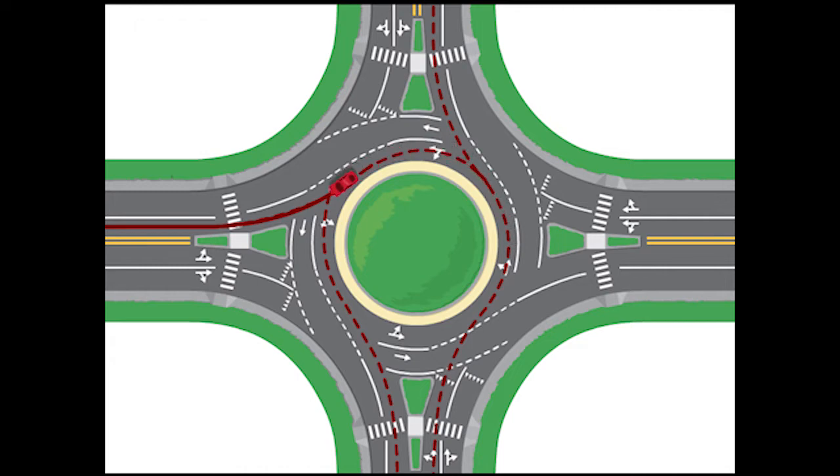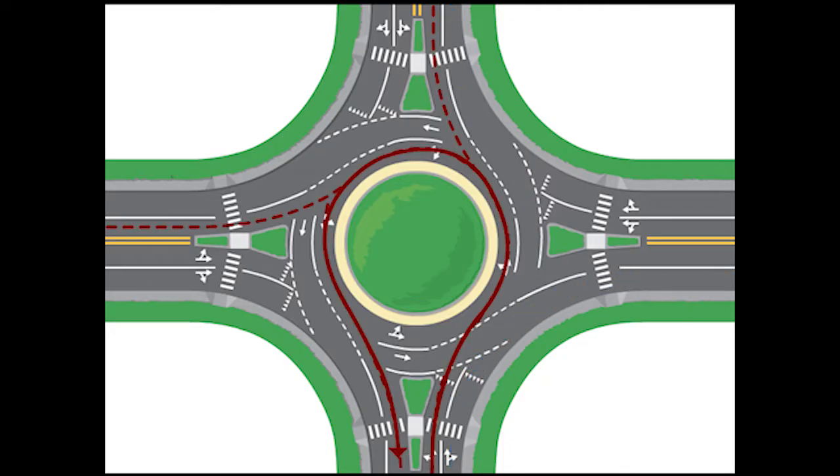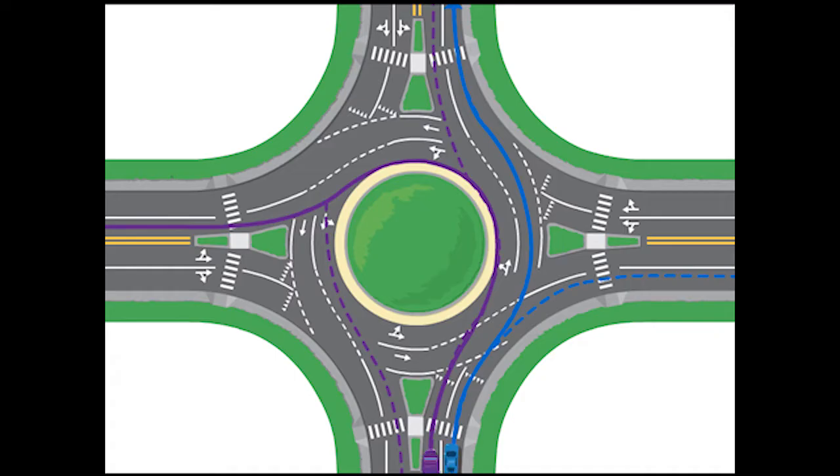Whether a one or two lane roundabout, the same rules apply. However, if you wish to make a right-hand turn or go straight, drive in the right lane. If you wish to go straight through the intersection, make a left-hand turn or a U-turn, drive in the left lane until you reach your desired street and exit. For large trucks and farm equipment, the same rules apply; however, those drivers can use the truck apron if necessary. Vehicles in the right lane are not allowed to make a left turn from the right lane unless marked otherwise.